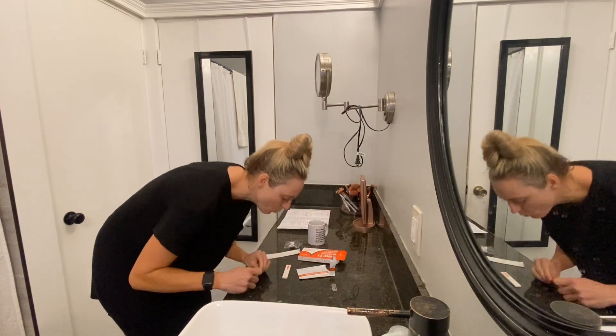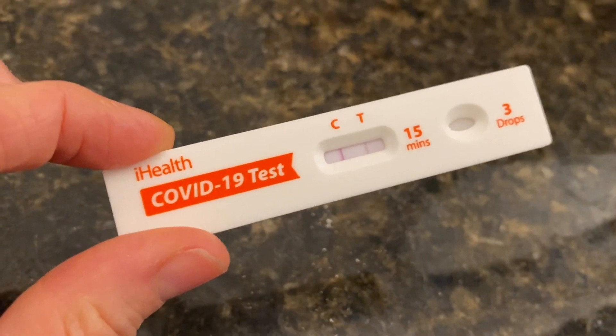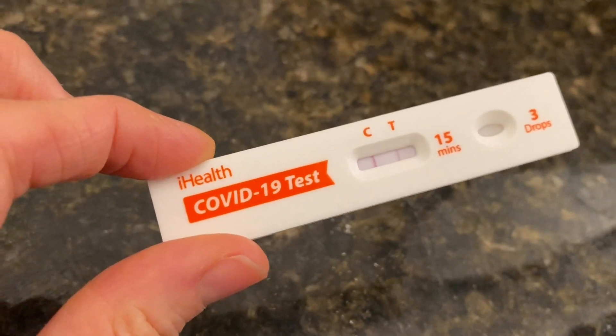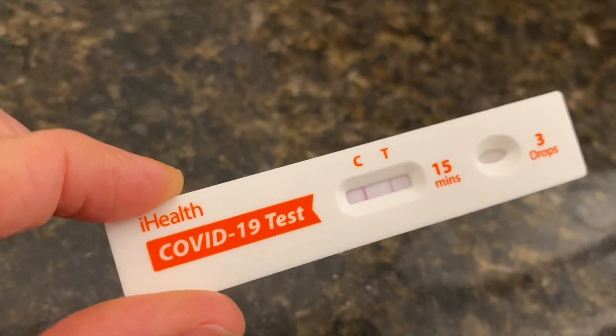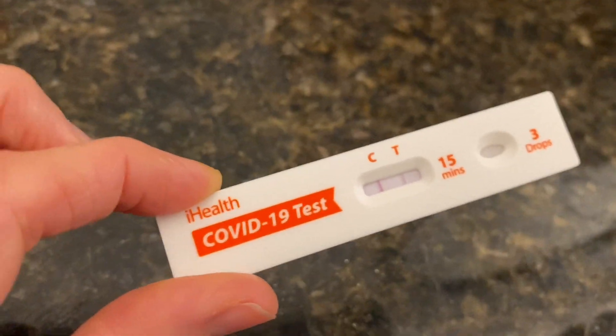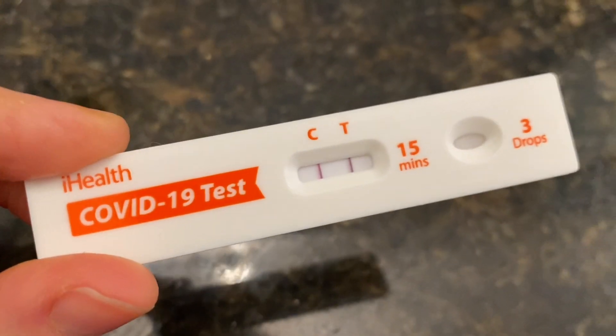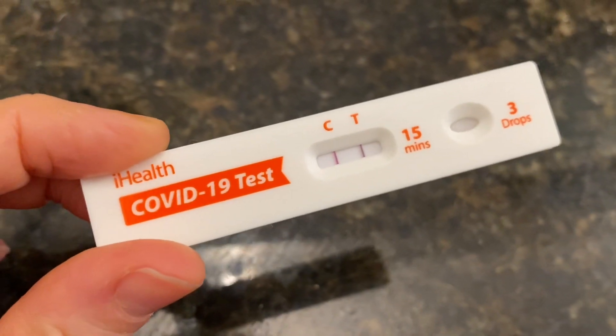Let's see what the results are. It's only been two minutes, but there's definitely two lines. I definitely have COVID. I need to wait the full 15 minutes, but you guys can see there's two. I would like to document that this is the first time I've gotten COVID — the first time. And I'm vaccinated and boosted twice. So it's been the full 15 minutes, and that is very dark and very, very positive.